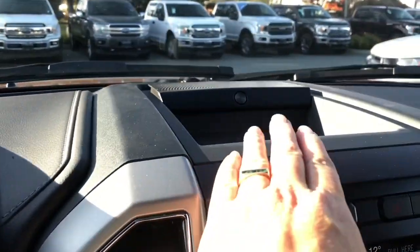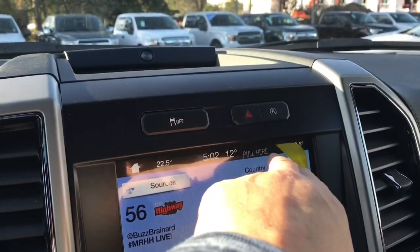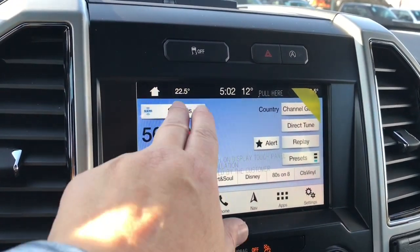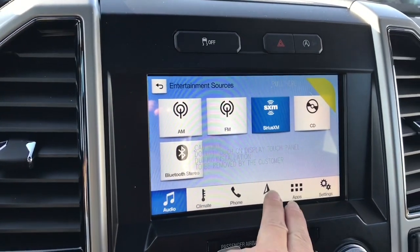In the center you've got a little cubby as well. You're seeing the B&O branding for the premium audio system. Traction control, hazard lights, and auto stop-start for less idle time. You have a touchscreen with your sources for AM, FM, satellite, Sirius radio, CD, and Bluetooth. You've also got navigation.